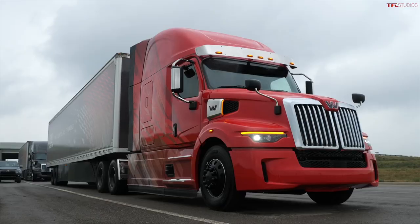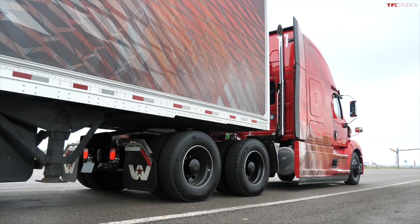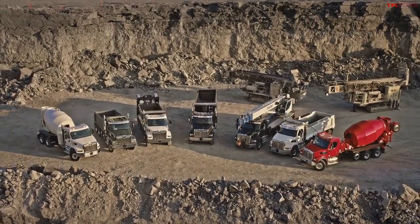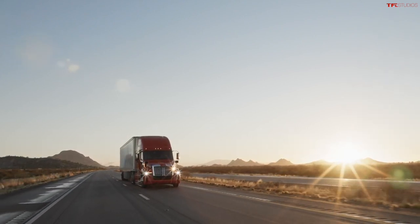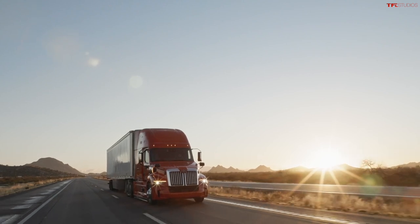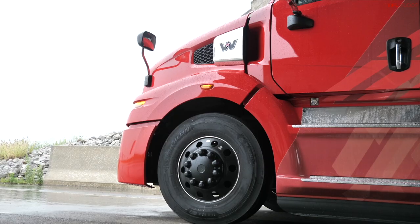Hello and welcome to rainy Detroit, Michigan, where we are taking a look at the brand new Western Star 57X. Today we're going to show you how it drives, everything that's new about it. Western Star is a commercial truck manufacturer based out of Oregon that's been producing big trucks for the last 55 years. This new 57X replaces their 5700 XE — an on-highway 18-wheel semi truck — and can produce as much as 2,000 pound-feet of torque and tow up to 80,000 pounds. Today we're going to drive it on a closed course.